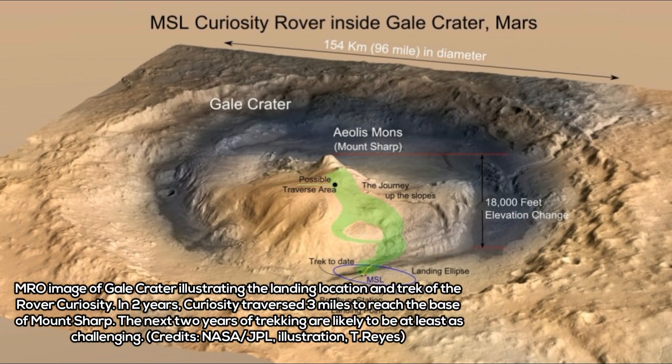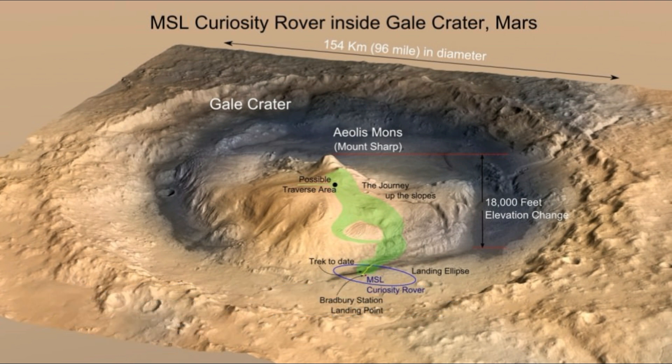A team of researchers from NASA's Astromaterials Research Division conducted a study on the Curiosity rover's first four samples from the base of Mount Sharp. As first author Elizabeth Ramp sees it, it's another sign that Mars and Earth had a lot of similarities in their early years. The findings may also hint that the red planet may have been habitable in the past.